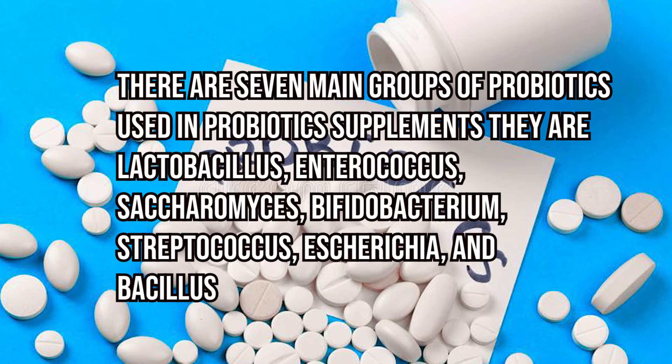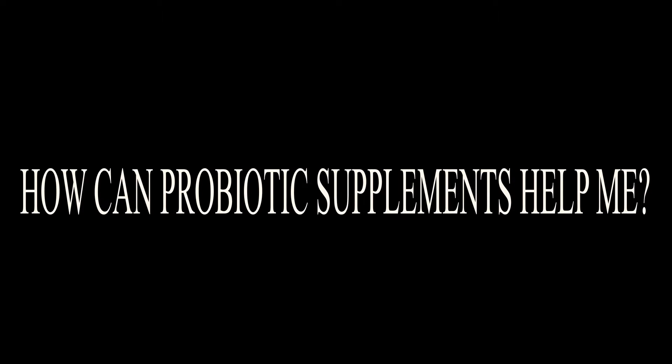There are seven main groups of probiotics used in probiotic supplements. They are: Lactobacillus, Enterococcus, Saccharomyces, Bifidobacterium, Streptococcus, Escherichia, and Bacillus.